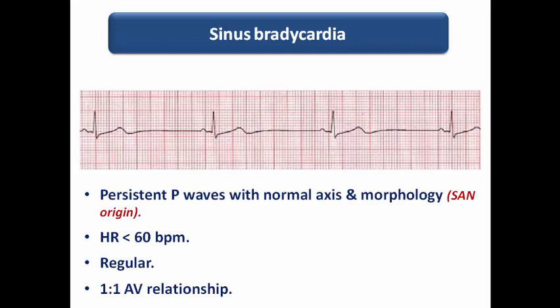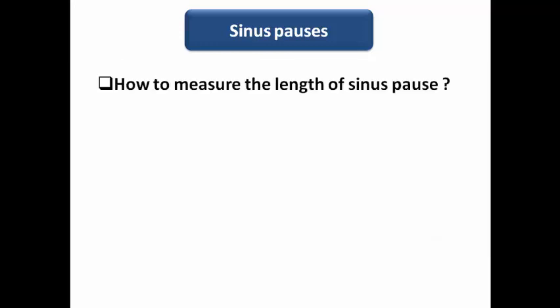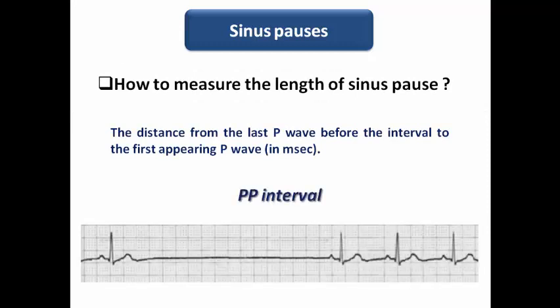Sinus bradycardia is easy to diagnose. It shows persistent P waves with normal axis and morphology, as it is of SA nodal origin, heart rate below 60, regular with 1-to-1 AV relationship. In sinus pause, we can see temporary cessation of SA nodal activity resulting in disappearance of P waves and then reappearance. The length of sinus pause is measured from the last P wave before the interval to the first appearing P wave in milliseconds — so it is a PP interval.